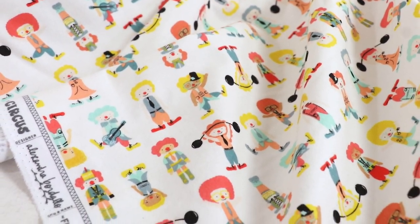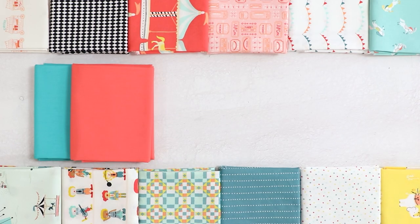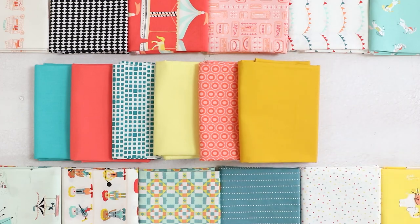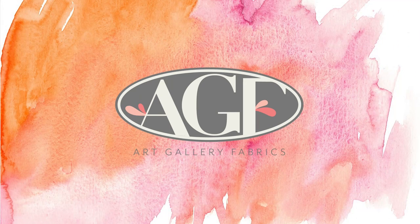Looking for matching blender fabrics? Check out these picks that range from pure solids to squared elements. You can find a full list of the fabric names in the description box below. Don't forget to give this video a big thumbs up and subscribe to the Art Gallery Fabrics channel to stay up to date with the latest collections.